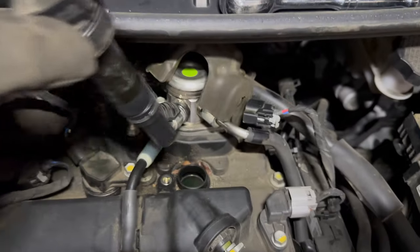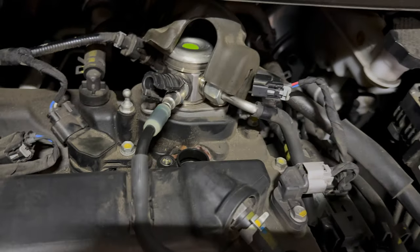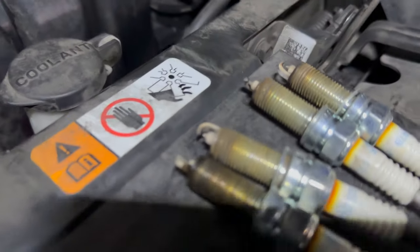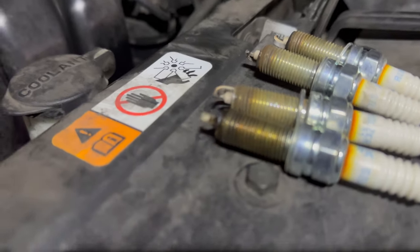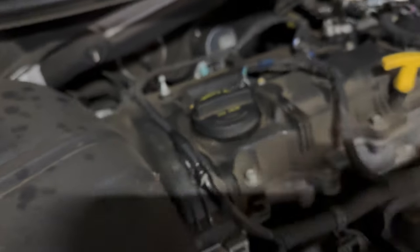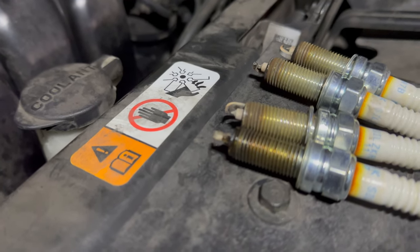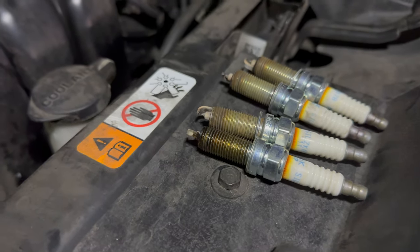Alright, I finally shimmed it out. Let's see what this plug looks like. As far as the spark plugs go, they all look good and consistent. This one was a little wet, so I'm wondering whether it's cylinder one or four having a little oil blow-by issue. All the rest of them are dry. Nothing looks too out of place — they do look good to borderline lean based on how tan they are, but they have 108,000 miles on them.